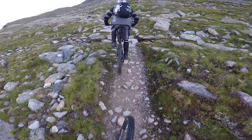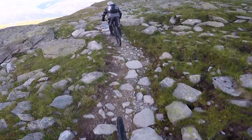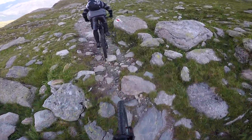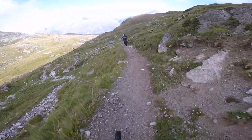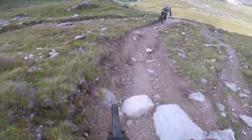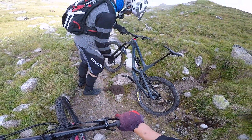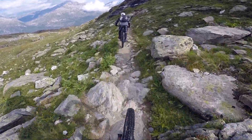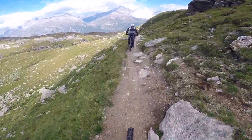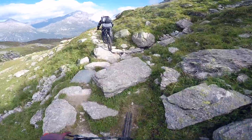How's that for a technical section? Clean it. Roll it back and clean it. Highline! Yeah!